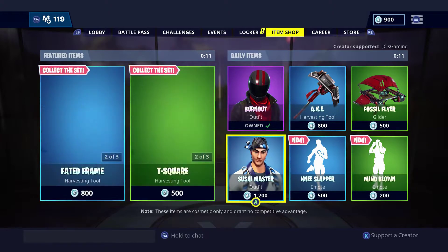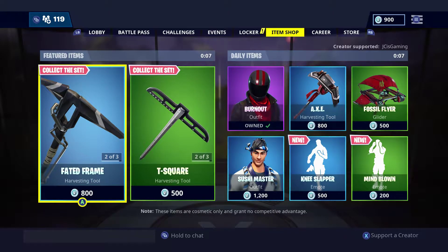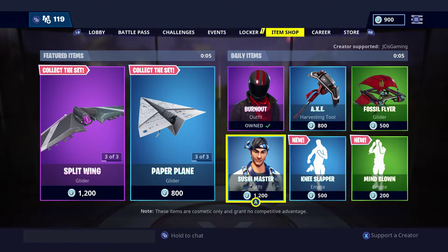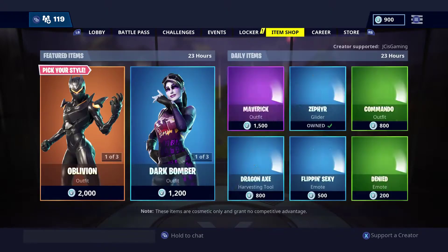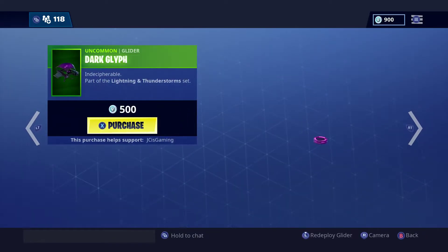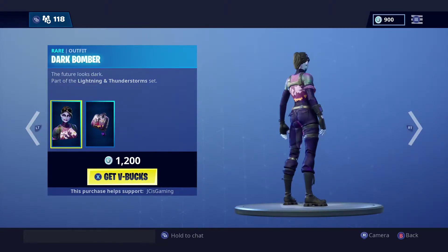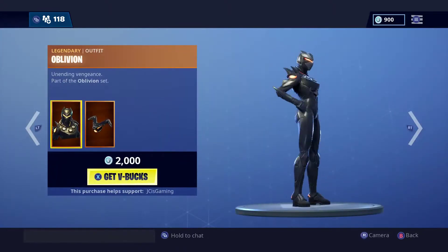So we are gonna be getting brand new featured items and daily items. I'm super psyched right now. I'm not totally sure what's gonna happen — we might get a new skin today, I have no idea. But let us see, it is updating in three, two, one, and boom — whoa, we got the dark bomber and we have the oblivion!